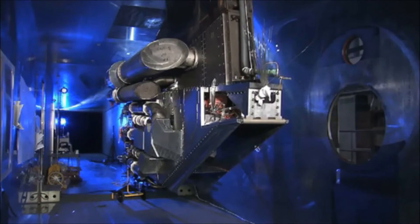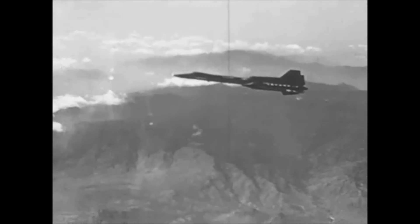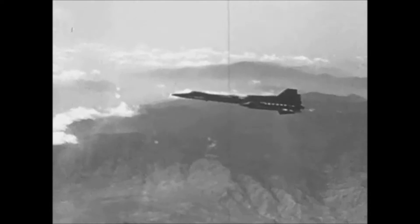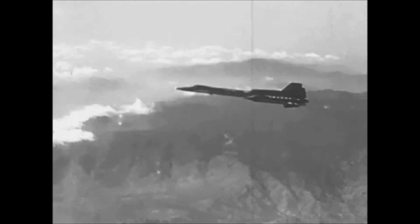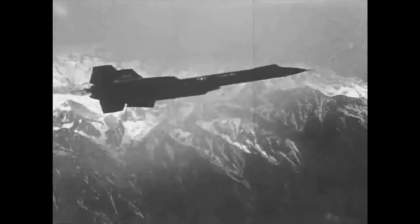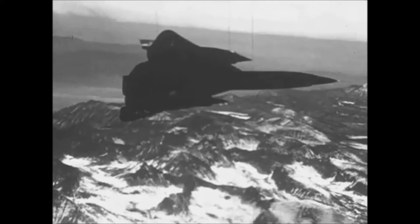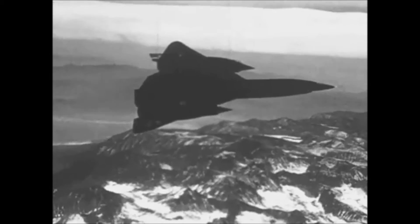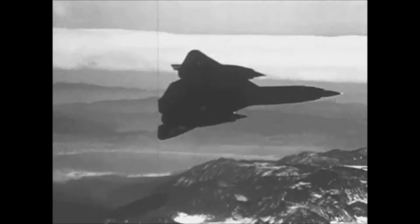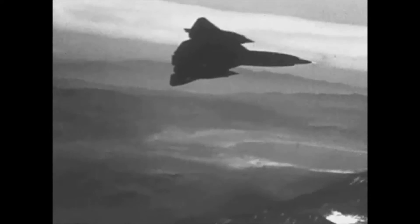You probably know the first TBCC-like engine without knowing it — it was the J-58, which powered the SR-71 Blackbird. The SR-71 had the same engine configuration as most fighter planes, a turbojet with an afterburner. However, what made the SR-71 special was that the engine thrust could be increased at high speeds by bypassing the turbine and pulling all that extra air into the afterburner, simulating a ramjet. This made the SR-71 the fastest manned aircraft to ever fly, a record it has held for almost four decades.